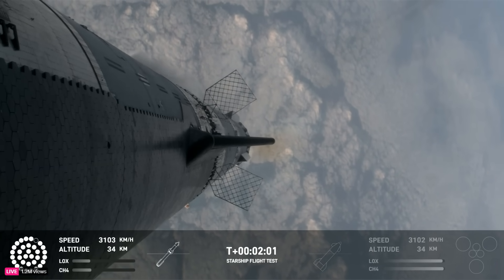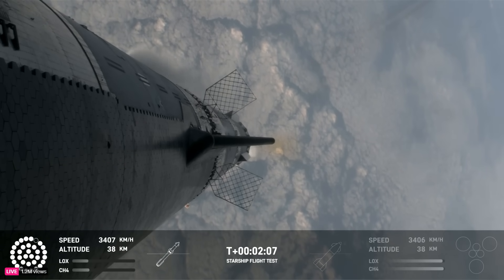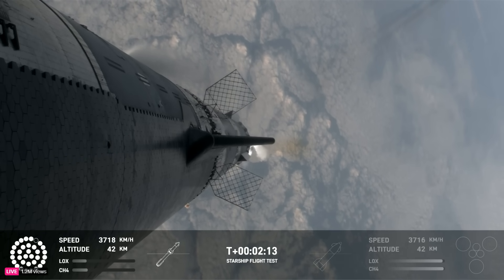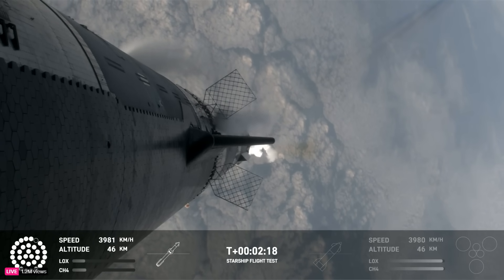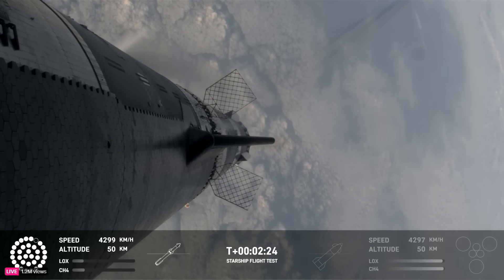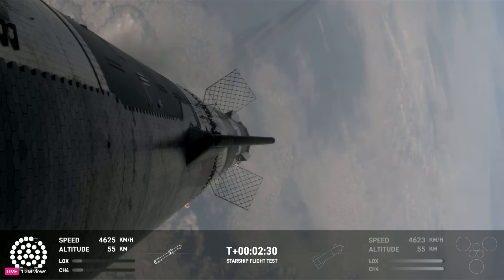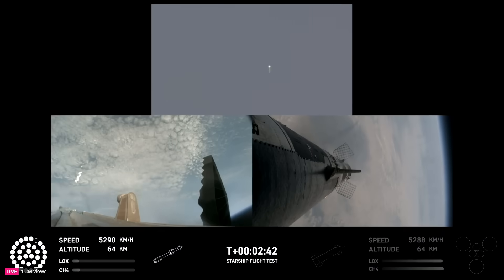All but the three center engines on the booster are going to shut down, so the booster never stops its thrust while we go through this hot stage maneuver. After that, the booster is going to do its flip and start heading back, and the ship will be on its own power on its way to space. That should be coming up in just about 30 seconds. Still looking at 32 out of 33 Raptors lit on the booster. We'll start to see those stagger down — they're going to turn off in banks, so you'll see the engine lights on the bottom left screen start to turn off in different groups, and those three center ones lit.